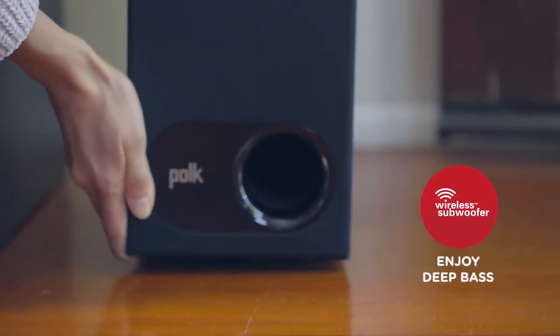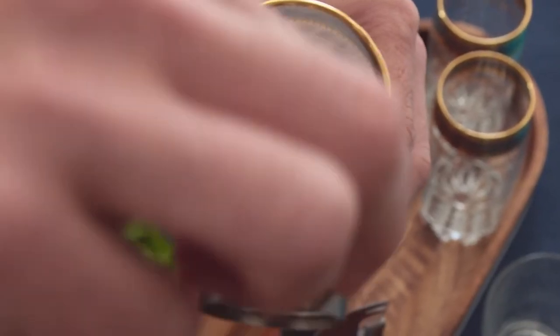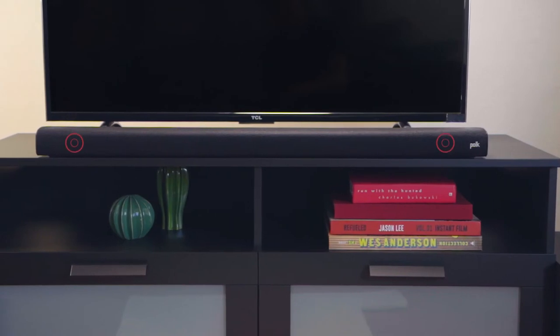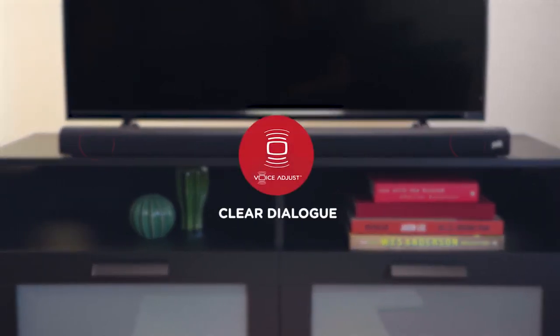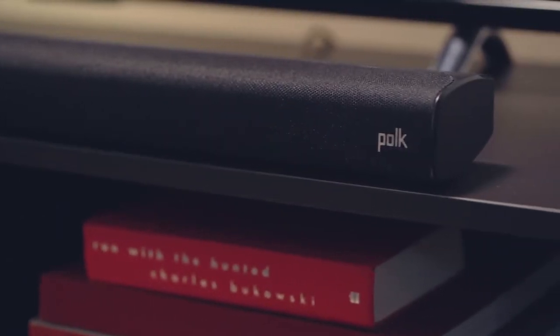Cigna S2 includes a compact wireless subwoofer for deep bass and more room-filling sound. Hear every word perfectly with newly designed tweeters and Polk patented voice adjust technology. Dolby Digital Decoding elevates your home theater with incredible surround sound.